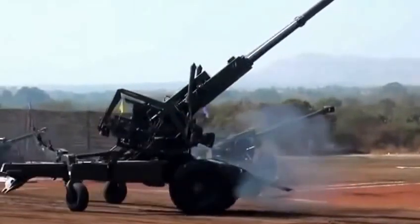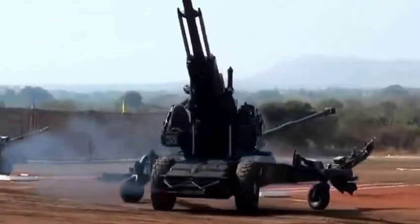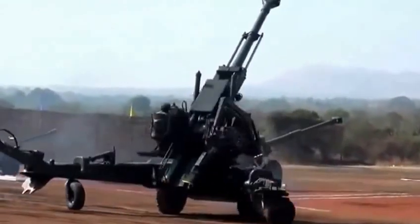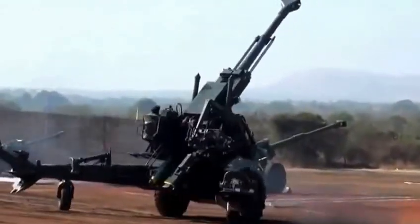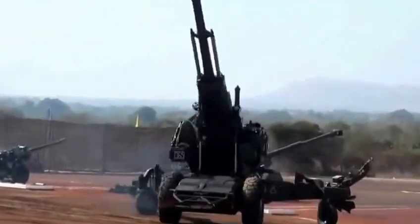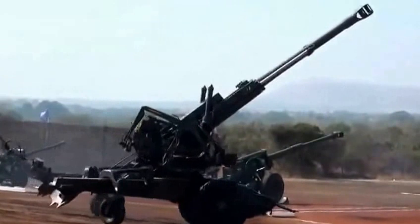The gun can be traversed to 360 degrees to engage targets outside the limits of torque traverse. Watch how easily 12 tons of weight rotates to 360 degrees without any significant effort.